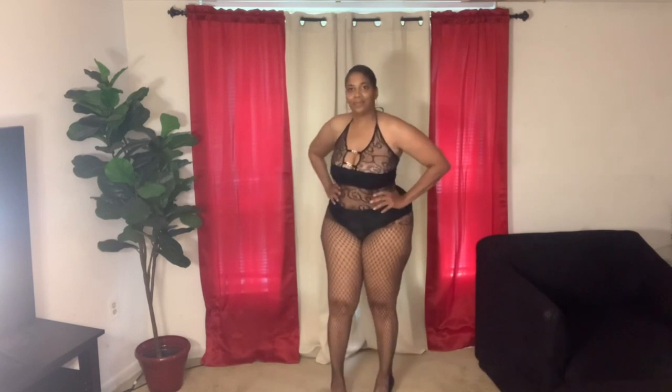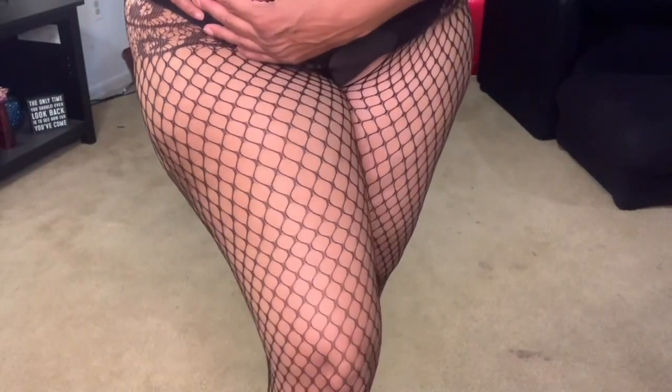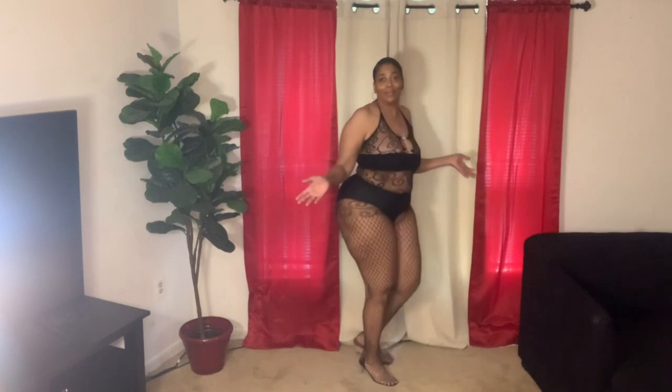Ladies, I feel so good in this. Let me step back so you can see it. Let me give you a close-up so you can see the fishnet and the size of the fishnet. I love it — everything about it.